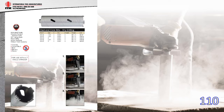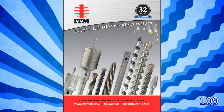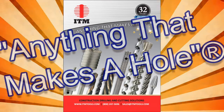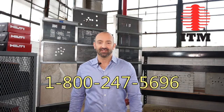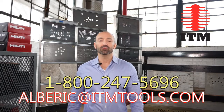Remember, we specialize in anything that makes a hole. Our focus is on the construction market and we only sell products in the top third of the quality spectrum. Thank you for watching this update. You can reach us at 1-800-247-5696. And if you'd like to talk to me personally, you can call me at this number or at alberic@itmtools.com. Thank you again.